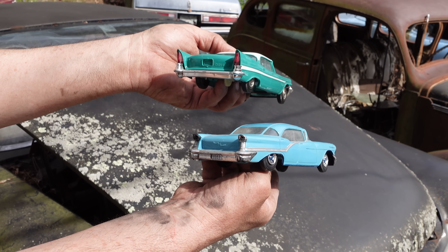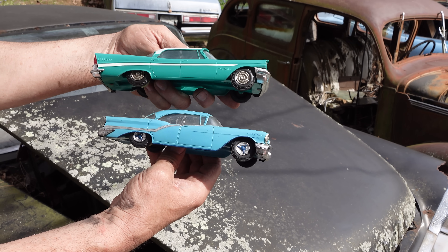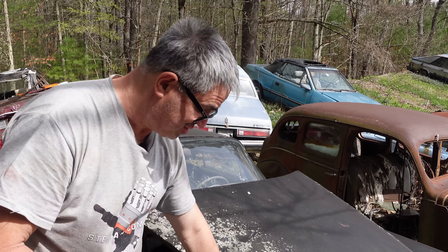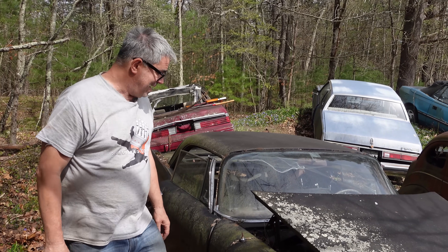This is also a Johan promo right here. But the Oldsmobile by 1959 would have a whole different look, as with the Chevrolet, the Olds, the Pontiac, etc., influenced by Chrysler. This is a very influential car in many, many ways.